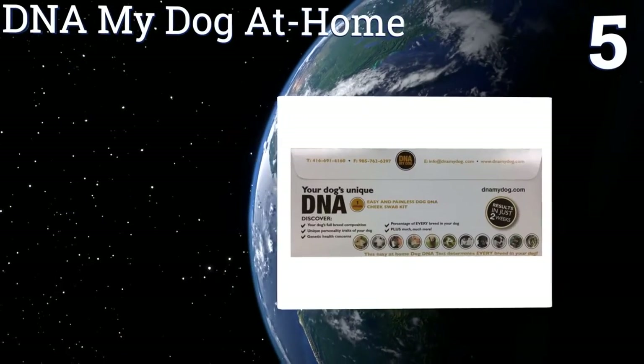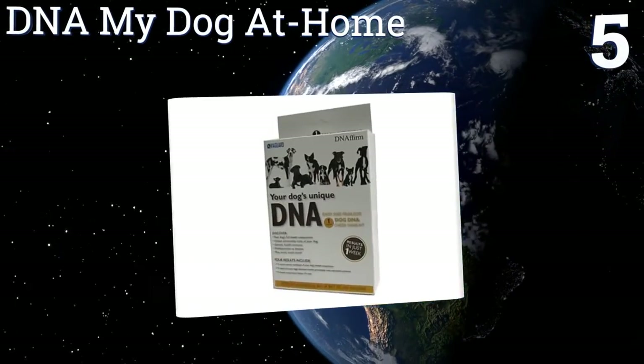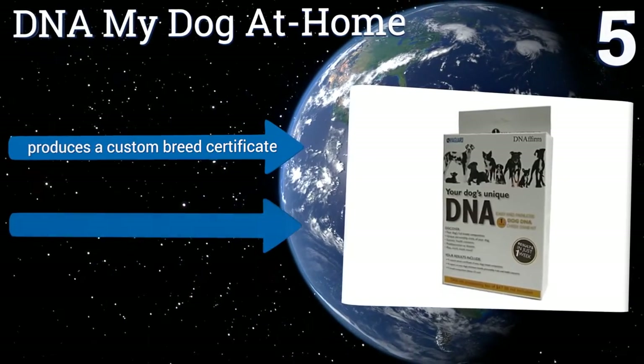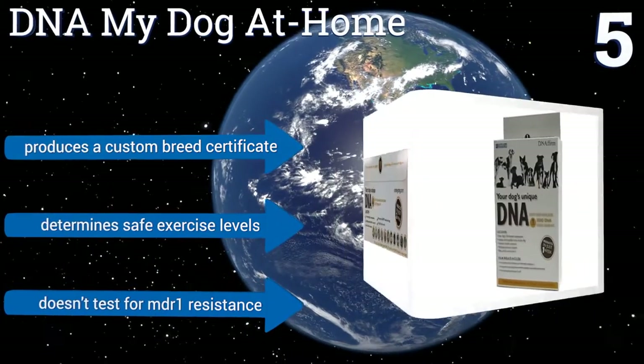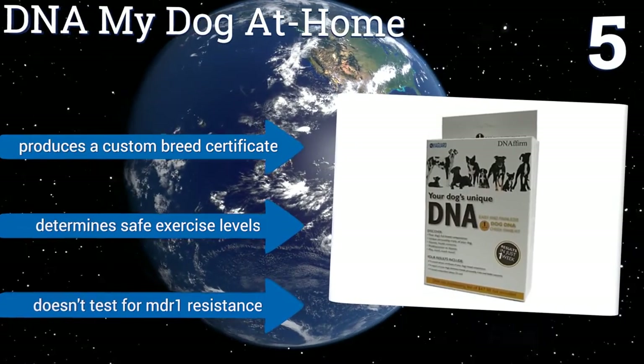At number five, the DNA My Dog at-home test provides a full health predict report on every breed found in your pet's results and shows exactly what percentage he or she is of each one. It also provides insight into the personality traits of the breeds included in your dog's genetic makeup, produces a custom breed certificate, and determines safe exercise levels. However, it doesn't test for MDR1 resistance.